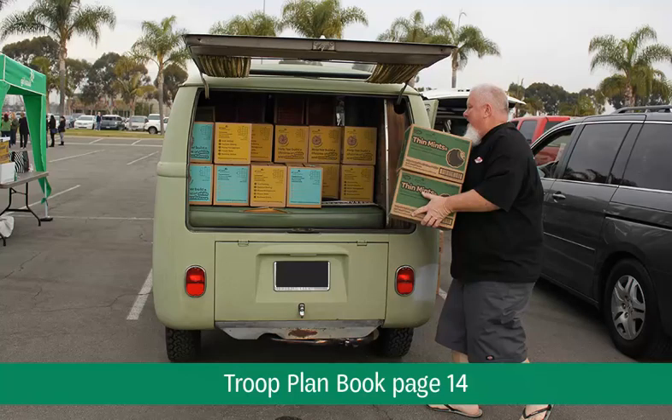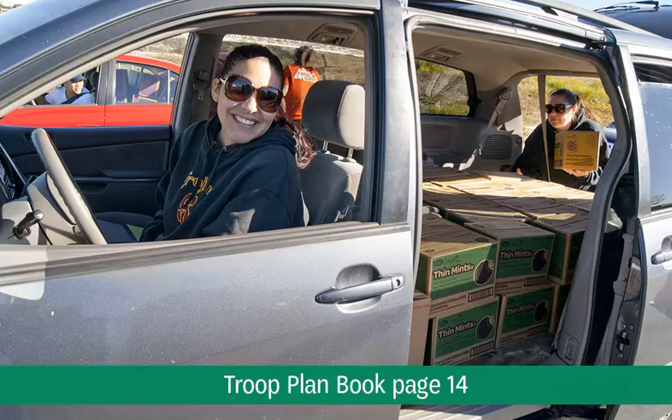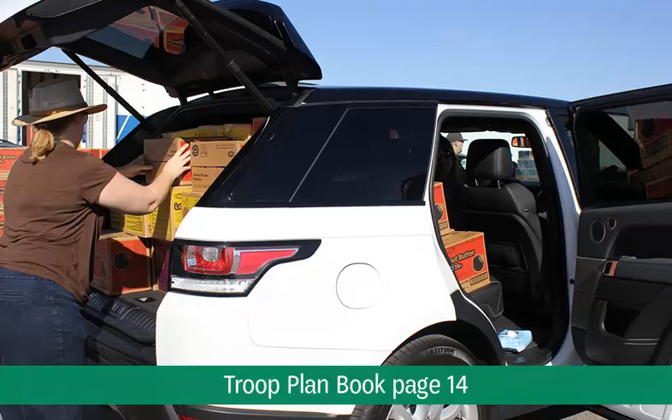If your service unit is part of a mega delivery, you will receive additional instructions via email, which will also be posted on gscookiesetc.org. Each troop must recruit an adult volunteer to work a two-hour shift at the mega delivery on the last Saturday in January. This volunteer does not need to be a Girl Scout. The volunteer shift and cookie pickup will happen at the same time, so it cannot be the same person who is responsible for picking up cookies. As the troop cookie coordinator, you will be the driver who picks up the cookies — driving your vehicle to each cookie station while volunteers load the cookies directly into your car. Because you cannot exit the vehicle, you are encouraged to bring along another adult to help count the cookies as they are loaded. You will also have an opportunity to pull over and count your cookies prior to exiting the mega delivery.